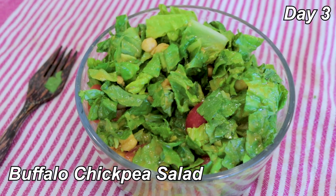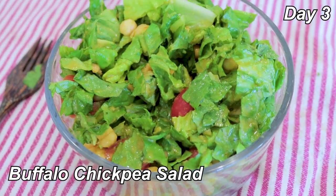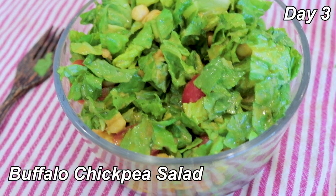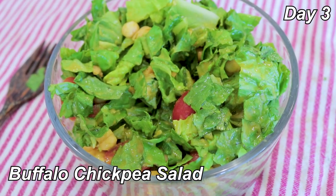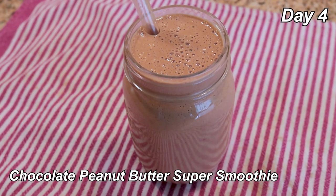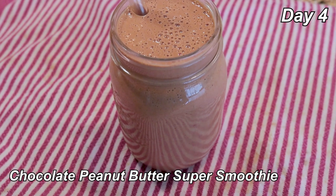Dinner is buffalo chickpea salad. There are chickpeas tossed in hot sauce and other spices — I use the Siete traditional hot sauce — as well as some avocado, romaine, and tomatoes. The dressing has leftover pumpkin hummus and some red wine vinegar. It's all right — it's a flavorful salad. 7 out of 10.